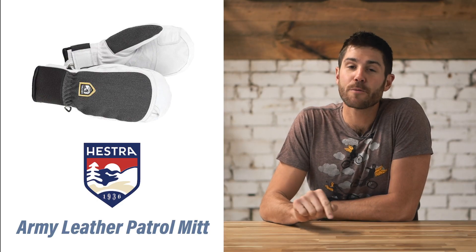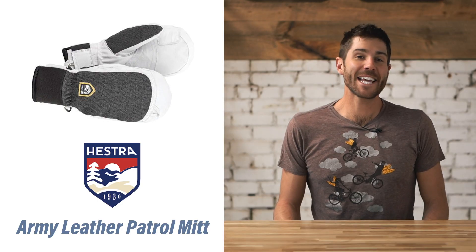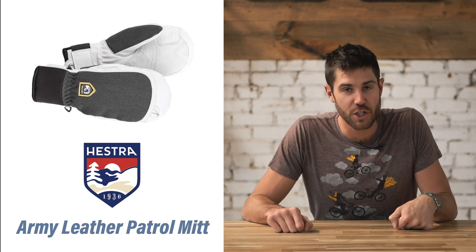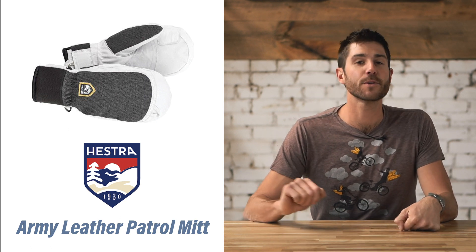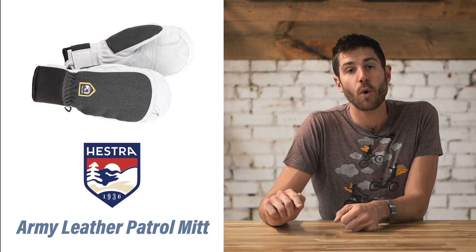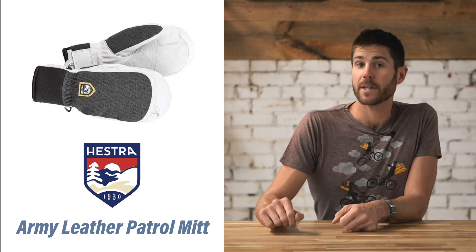Our pick for the best downhill mitten is the Hestra Army Leather Patrol Mitten. This is the ultimate tried and true mitten — you'll find it at absolutely any ski shop. It's waterproof and has a flexible soft shell material. So if you've got a full day at the resort, these are warm and not overly bulky.